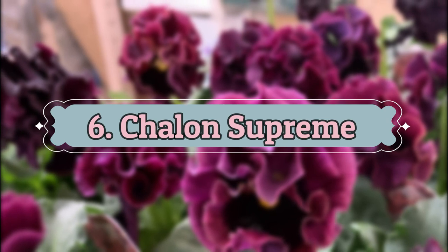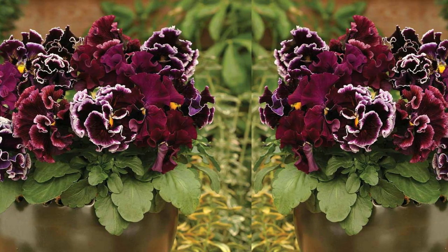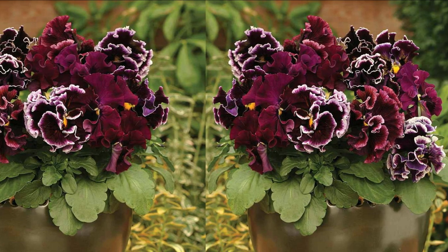Number 6: Chalon Supreme. Chalon Supreme Pansy displays purple ruffled petals with white margins and yellow centers.